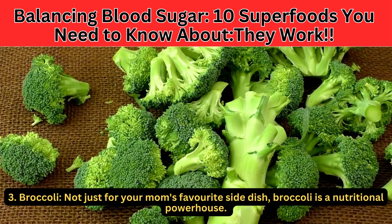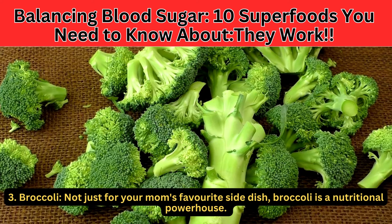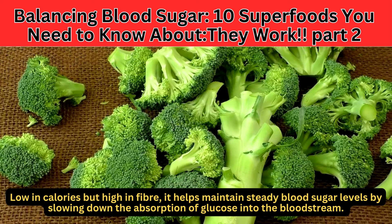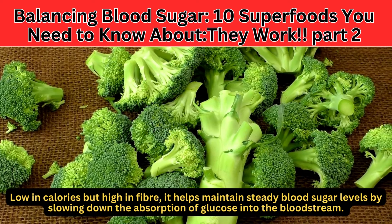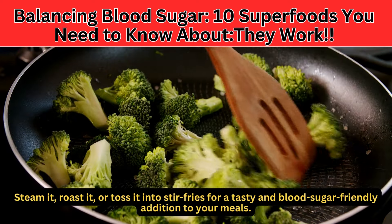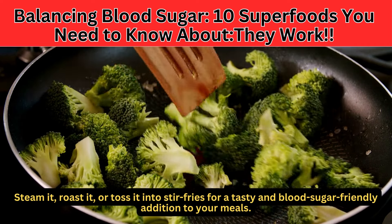Number 3: Broccoli. Not just for your mom's favorite side dish, broccoli is a nutritional powerhouse. Low in calories but high in fiber, it helps maintain steady blood sugar levels by slowing down the absorption of glucose into the bloodstream. Steam it, roast it, or toss it into stir-fries for a tasty and blood sugar-friendly addition to your meals.